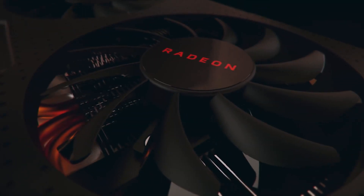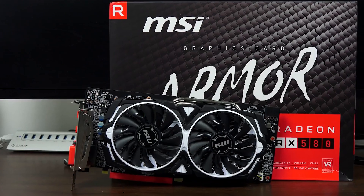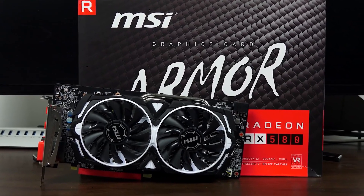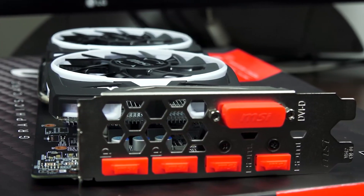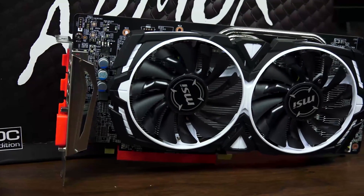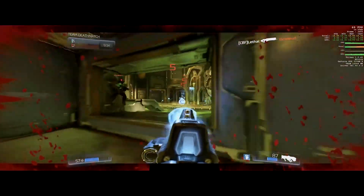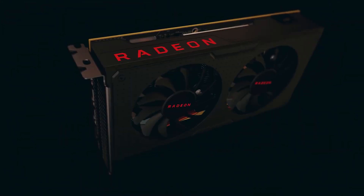Number 4: MSI Radeon RX 580 Armor. The Radeon RX 580 Armor from MSI is known for its robust performance and cooling solutions. With 8GB of GDDR5 VRAM, it's capable of handling modern games at 1080p resolution. MSI's TORX fan technology ensures efficient cooling, making it a suitable choice for users looking for reliable thermal performance in budget builds.